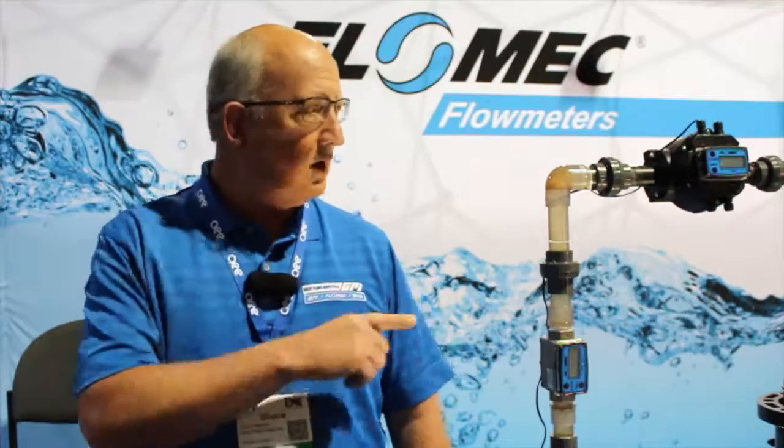Hi, my name is Bruce Patterson. I'm with Great Plains Industries. We're here today showing our FlowMec brand of liquid flow meters.